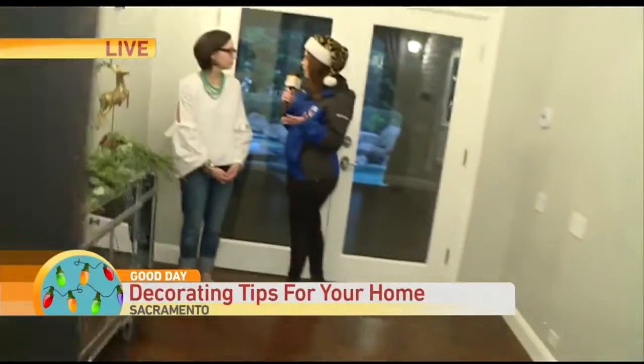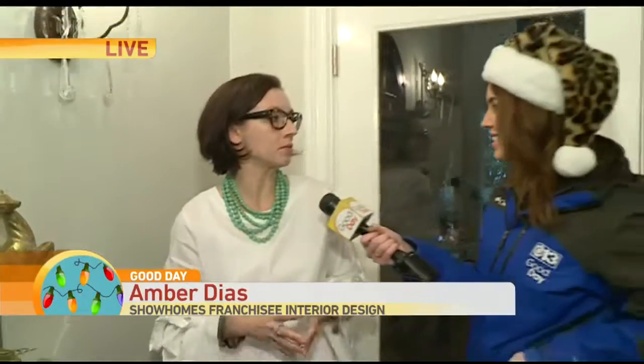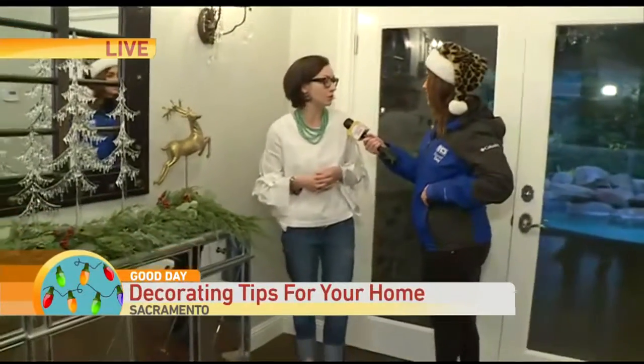I'm with Amber Diaz. You have a cool job — can you explain that to us? What I do is I'm an interior designer and real estate stager. I get to come in and make homes beautiful before they get on the market, or for clients who are living in their homes. Wonderful.